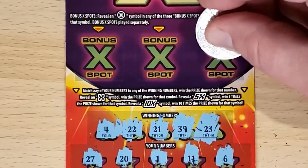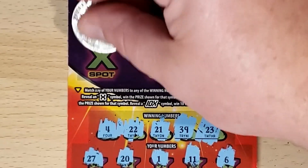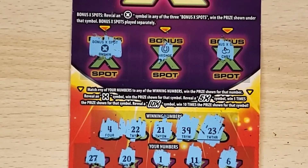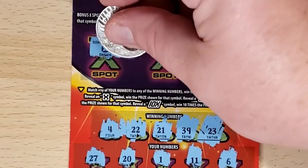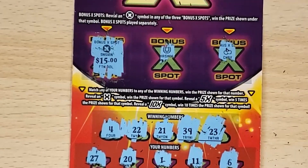Alright, let's check the bonuses. We've got cherries, horseshoe, and it's a win! We've got the X. How much do we win? $15! Alright!